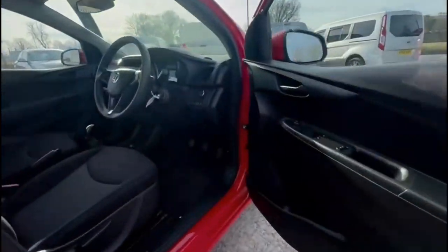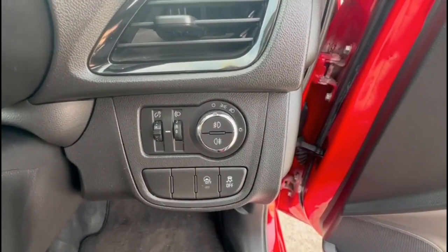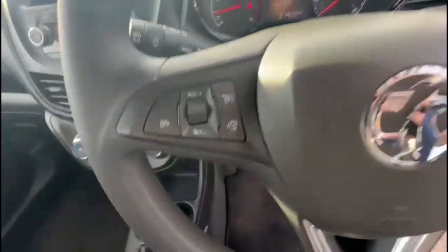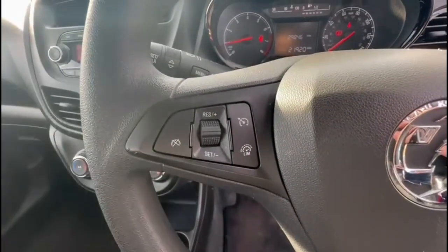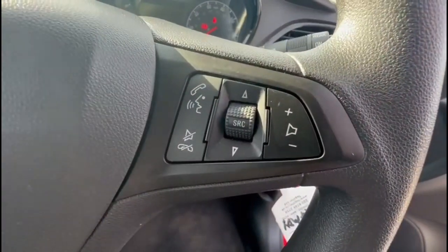As we head inside the front, there are lighting controls incorporating city assist mode. There's a multi-function steering wheel with cruise control, which is great for controlling your speed, plus audio and Bluetooth controls on the opposite side.